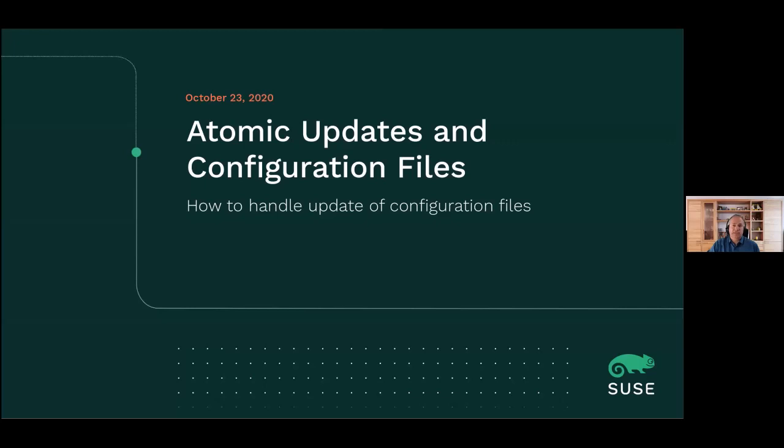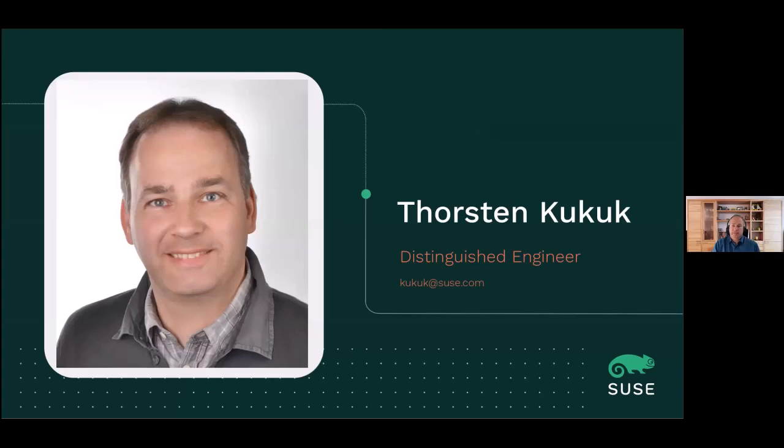Hello. Today I want to tell you something about configuration files together with atomic updates - what the problems are and what could be possible solutions. My name is Thorsten Kuckuck. I'm Distinguished Engineer at SUSE. I'm also the Senior Architect for the SUSE Linux Enterprise Server and MicroOS, and I'm also leading the Future Technology team.